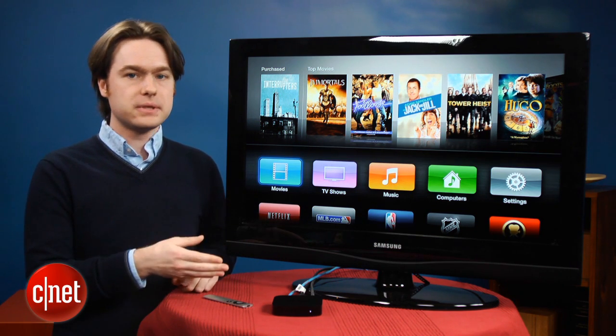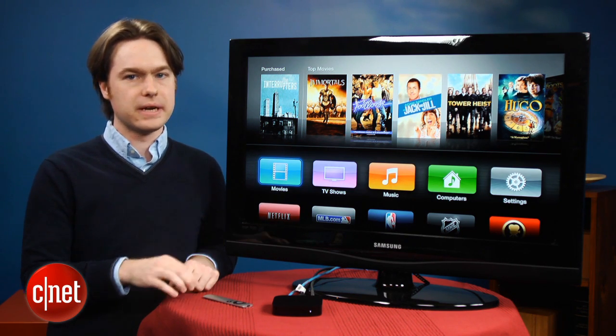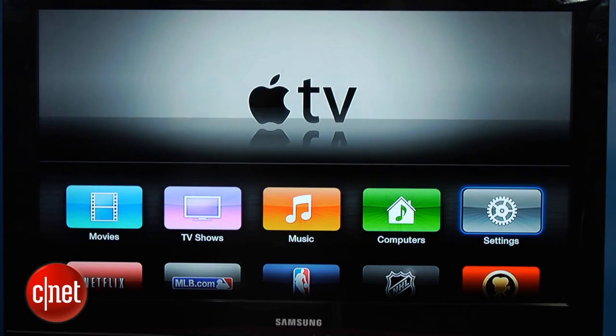We've got the new update running on our Apple TV, and as you can see, it looks pretty different than the old one, especially on the home screen. It looks a lot more like an iOS device, like an iPad or an iPhone. There are just big buttons, kind of a grid-like layout of apps that you can choose from.